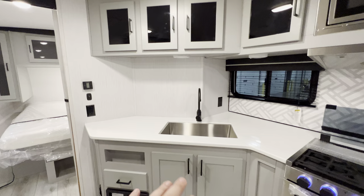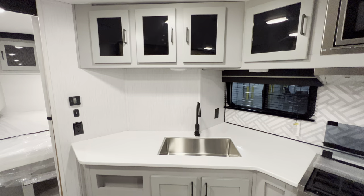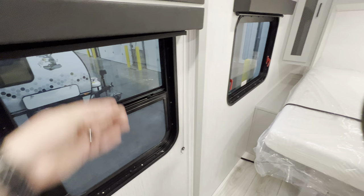You also have storage underneath, a single stainless steel undermounted bowl, and plenty of outlets if you want to whip up a blender, make some drinks, or use a coffee maker. Your fuse box is right here below, and you have your Dometic thermostat control right there as well. There's another window with a different style blind since it's a little bit smaller.